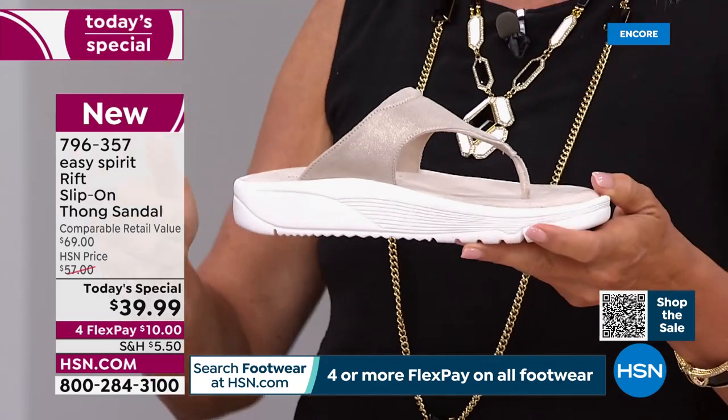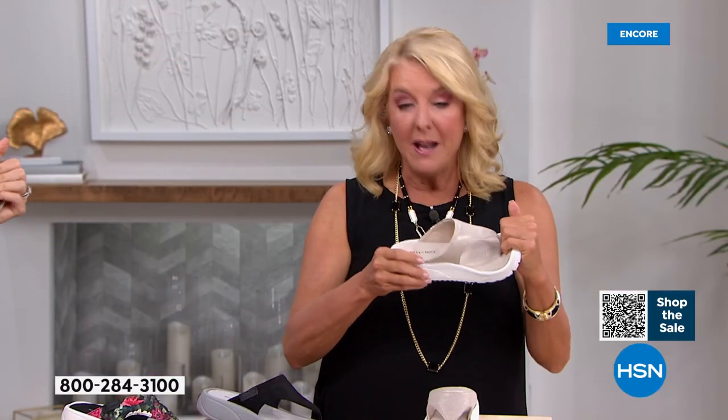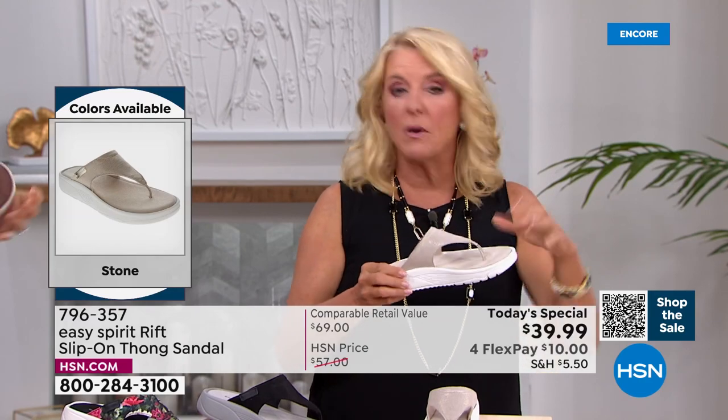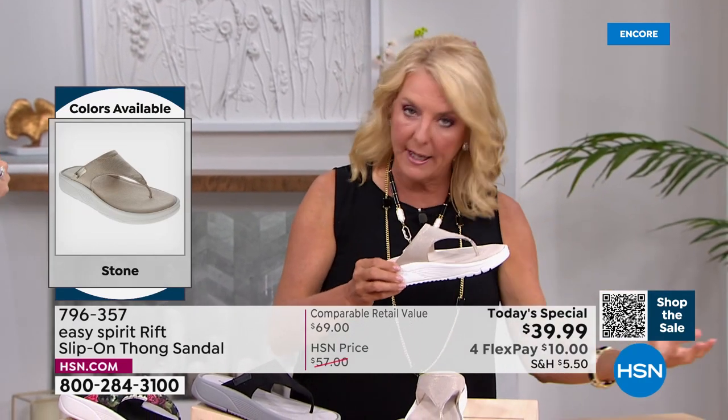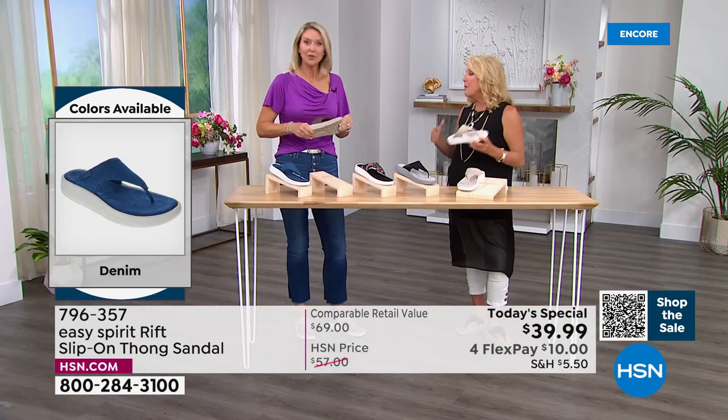I have every size and every color, and we have two widths. At this rate and clip, that is not going to be true later on — we're going to start losing some sizes, things will get limited. That's just what happens when we do a value this good.